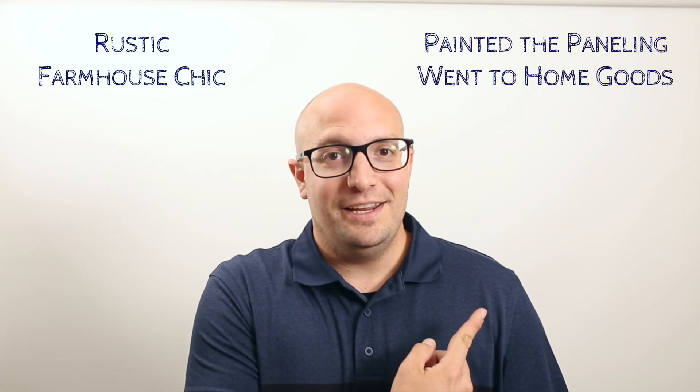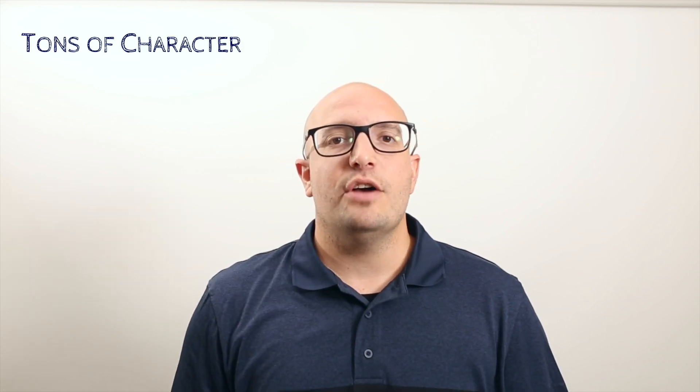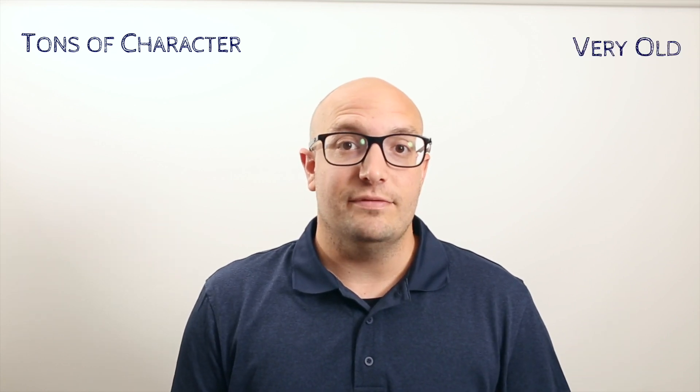Rustic. Farmhouse chic — we painted the paneling white and we went to Home Goods. This house has tons of character — this house is very old.